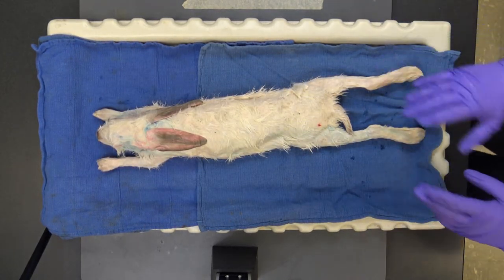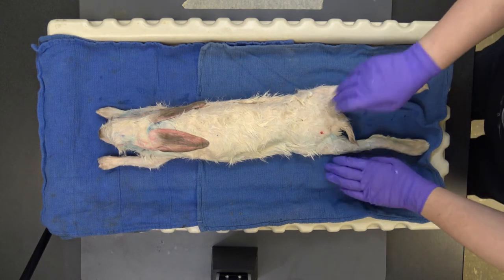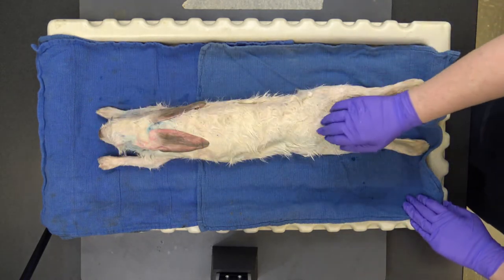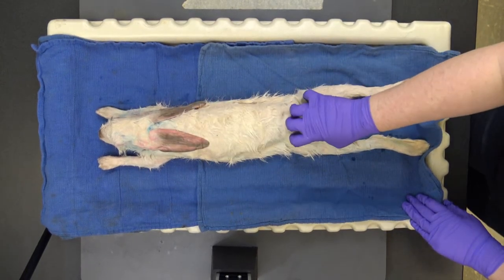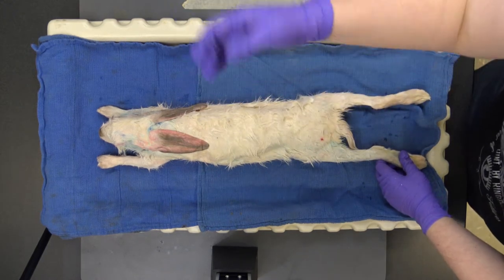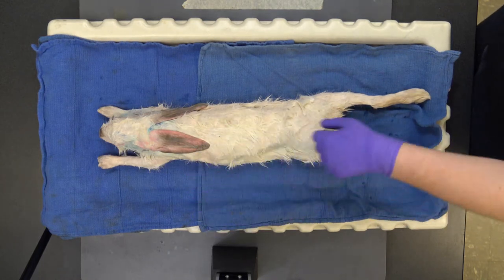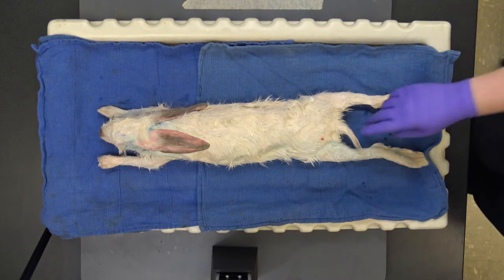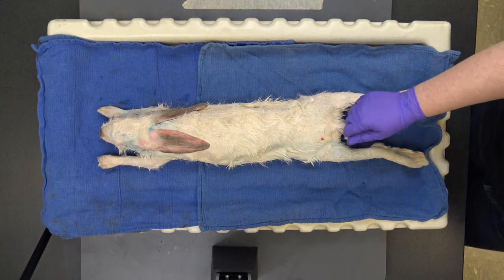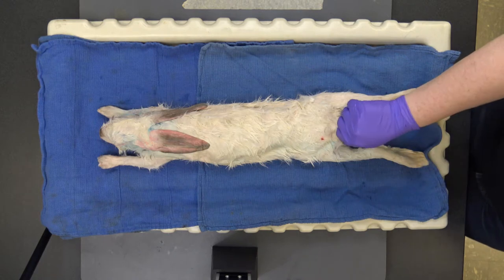What's on top may suddenly be on the bottom, which gets confusing when you're trying to describe where a structure is relative to something else. So we always pretend the rabbit is in anatomical position and use set terms. Towards the head is cranial; towards the tail is caudal — caudal is the tail, cranial is the head. 'Cranial' connects to cranium. Caudal appears again in 'caudal vertebra.'